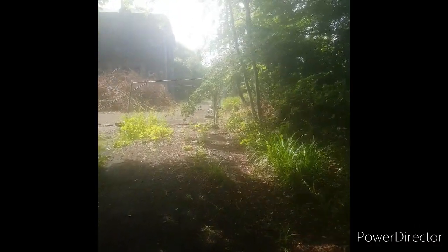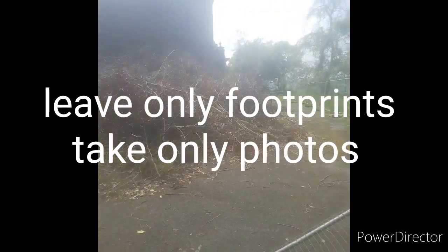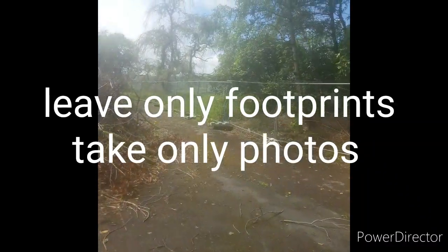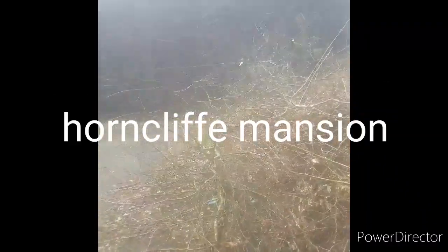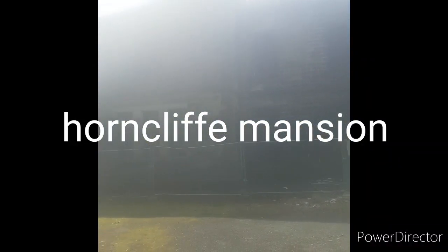Hi guys, welcome to another video and welcome to this stunning location. Welcome to Hornchurch Mansion. This is a stunning location. Look at that guys — that's beautiful.